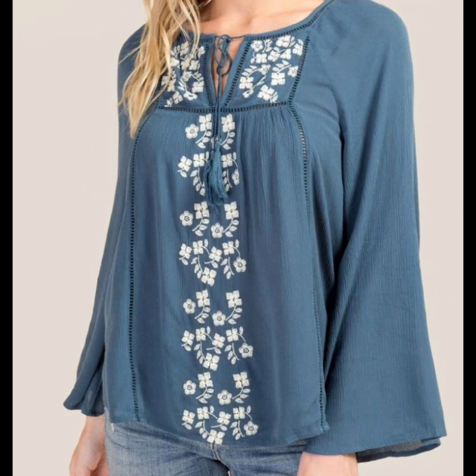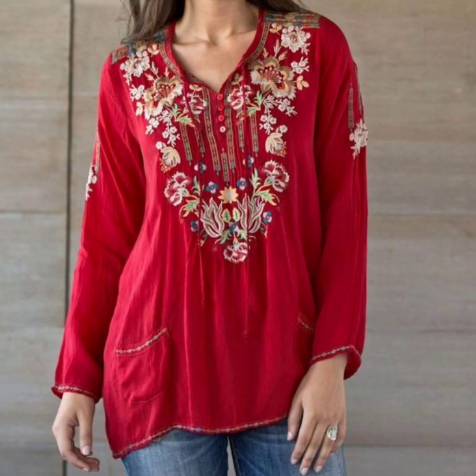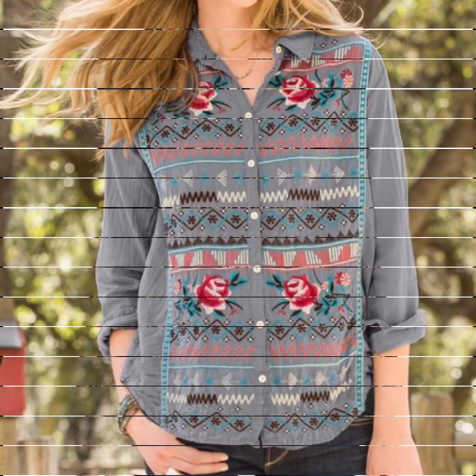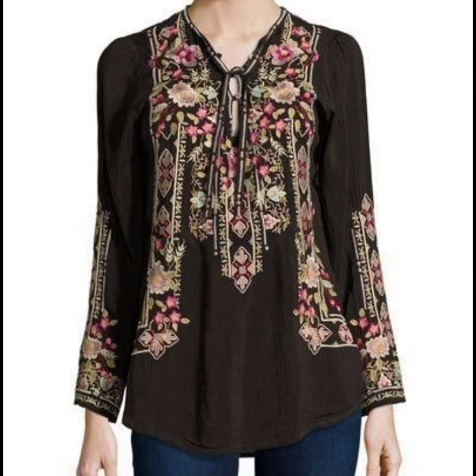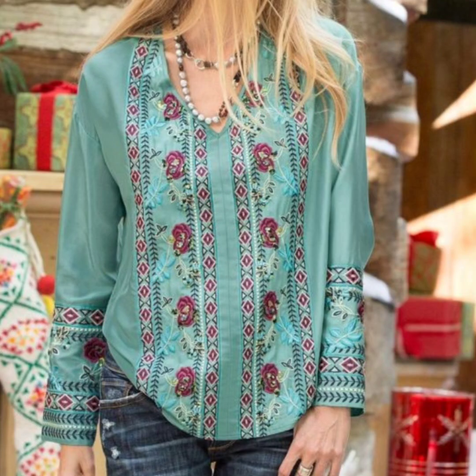Enjoy the women tunic dress, shirts, and blouse collection. The colors are very stylish and very beautiful. The thread work on these blouses is also very colorful, with amazing color combination style designs.